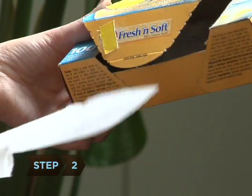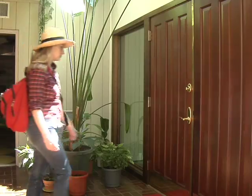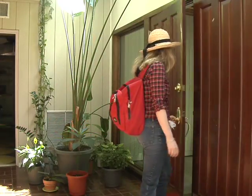Step 2. Tie a fabric softener sheet to your belt. Though no studies have been done to prove it, many hikers swear the smell repels ticks and other pests.